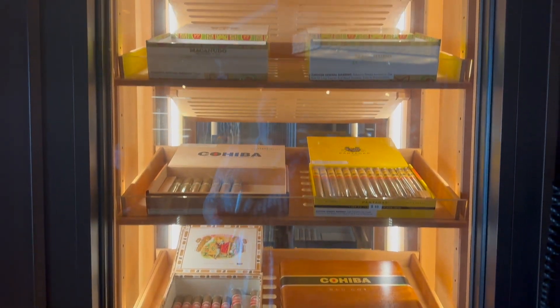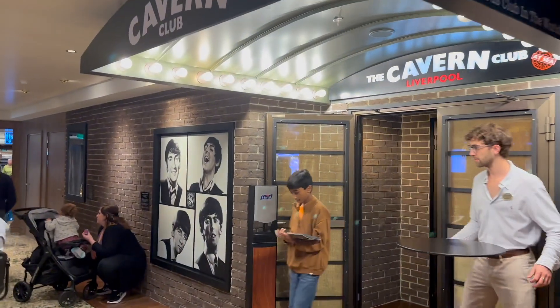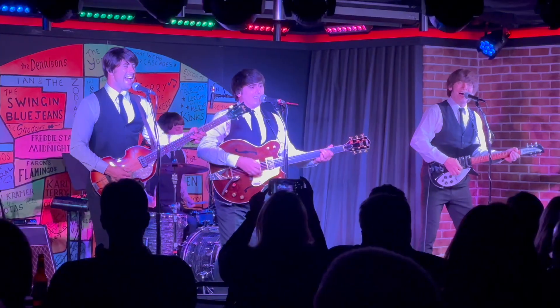Next to the whiskey bar Maltings is a cigar lounge called the Humidor. And on the same deck is the Cavern Club, which is a Beatles-themed nightclub. You can see tribute bands here several times a night. So much fun.